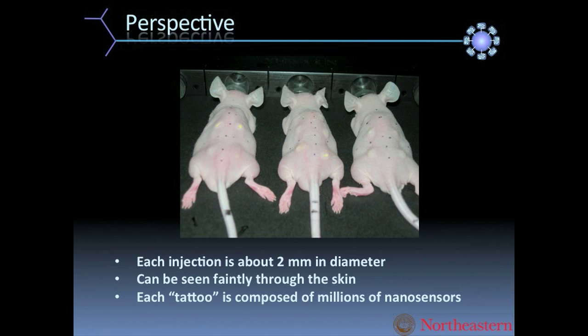The other reason for putting in this slide is to give a little perspective of what the tattoo itself looks like. You can see yellow spots in the mice. The black spots are actually markers we made so that we knew where we were doing our injections.